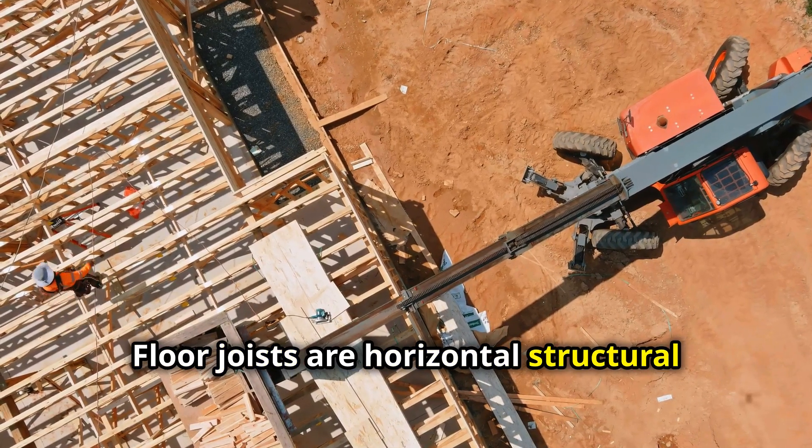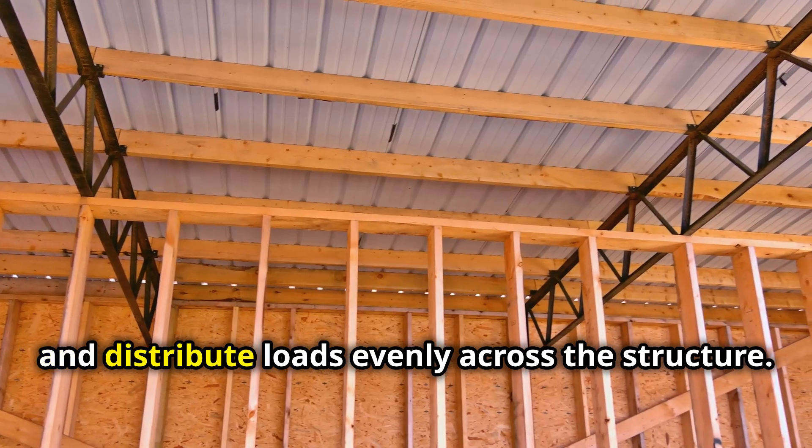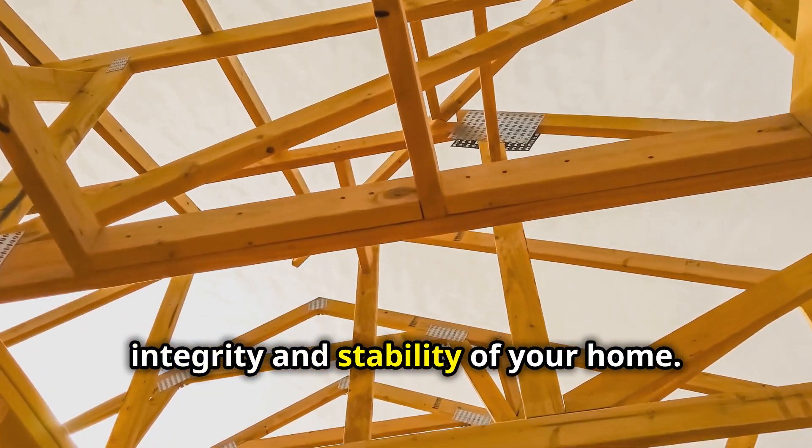Floor joists are horizontal structural components that connect walls, provide a base for flooring, and distribute loads evenly across the structure. They are essential for maintaining the integrity and stability of your home.